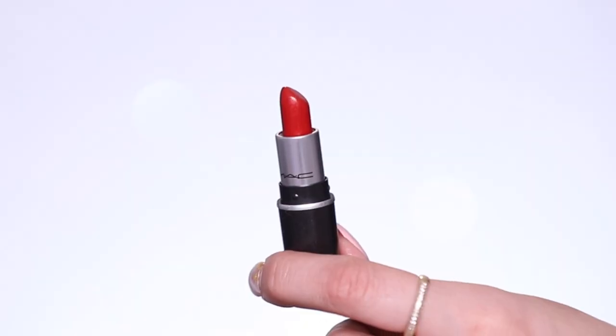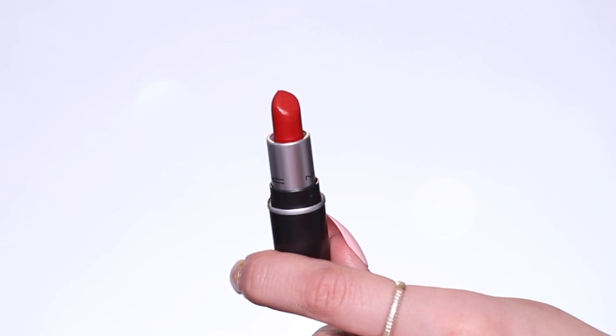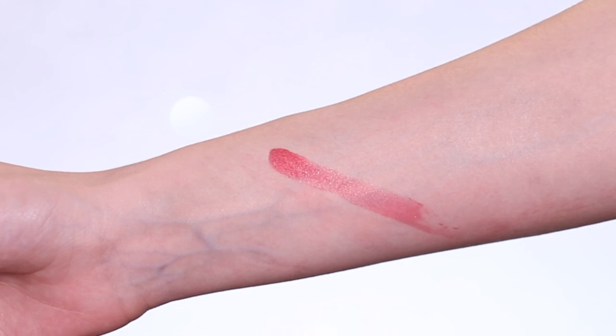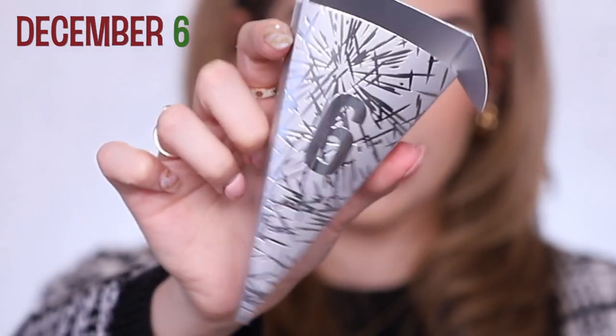Day five you get a mini bullet lipstick — Velvet Teddy was the original size, you can see the size difference. This one's in the shade Cockney, one of their popular red shades in their Luster Lip formula, so it's more sheer, more glossy. Put it on top — we're adding shine! If you like a subtle hint of red with some shine, you'll love Cockney.